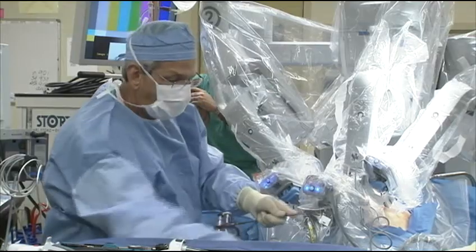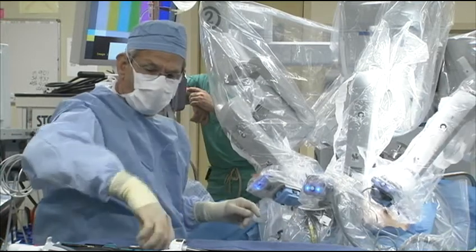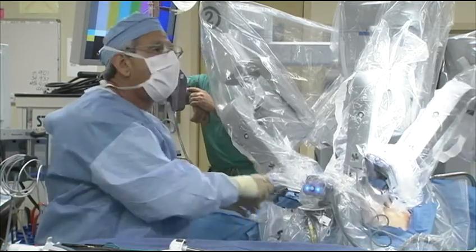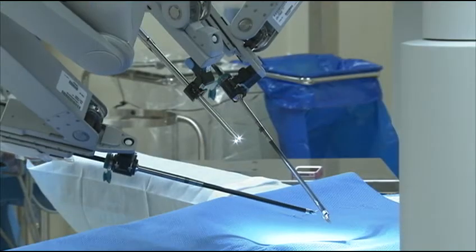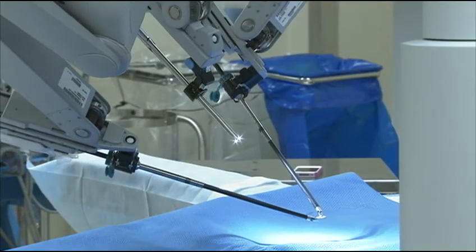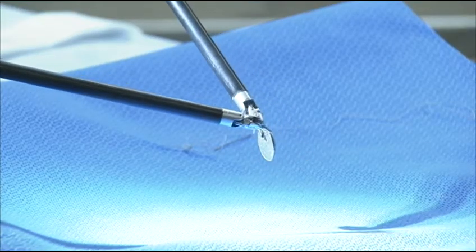Standing by the patient, a second surgeon works through another port, performing maneuvers such as suctioning blood and removing specimens for biopsies. The DaVinci system uses instruments that move and rotate with flexibility and range of motion similar to the human wrist.